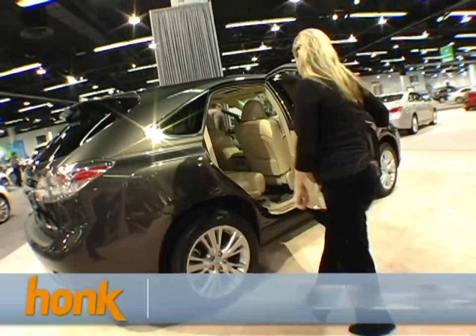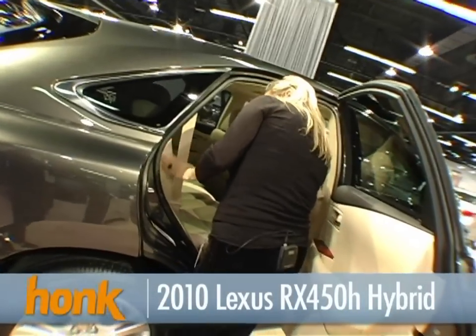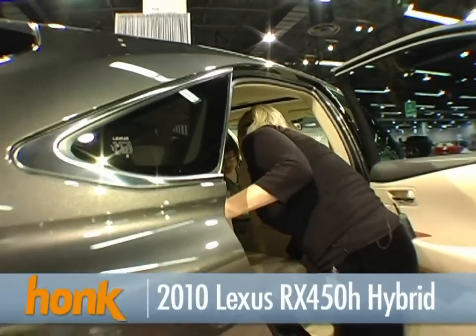I haven't driven a hybrid, though. Now this has some space for you in the back. Oh, this is nice — it's got a lot of space. You know what's really cool? If you look in the back, you can actually move the seats forward and back.